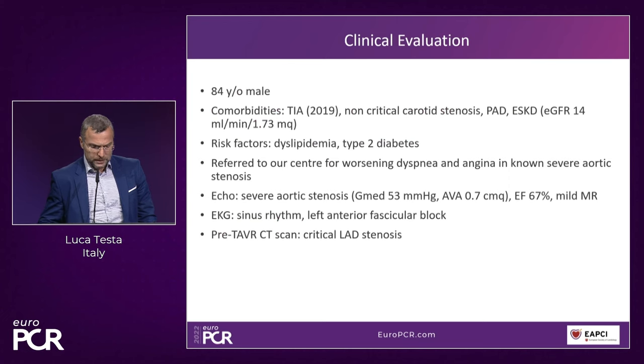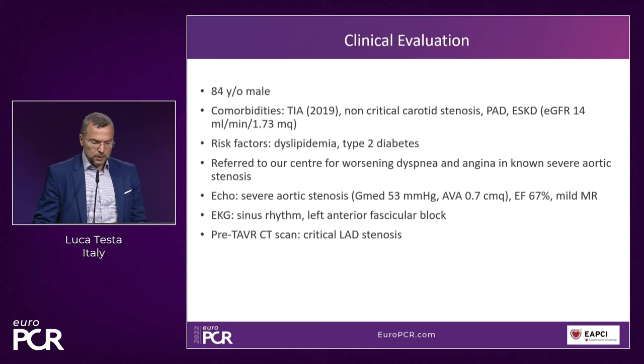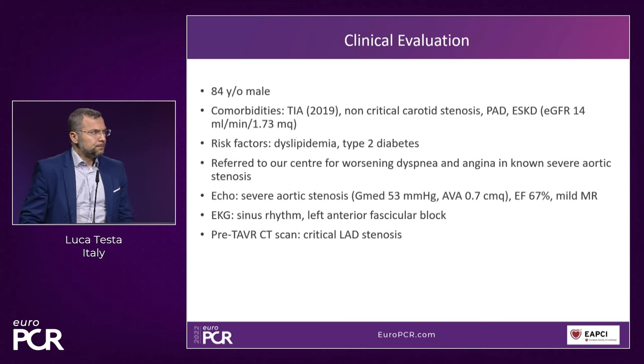He was referred to our center for worsening dyspnea and angina in a known severe aortic stenosis, with a normal ejection fraction and mild MR. The ECG was not normal due to sinus rhythm and left anterior fascicular block. The pre-TAVI CT scan showed a critical LAD stenosis. We started with treatment of the aortic stenosis using a newly available TAVI prosthesis. We also used a cerebral protection device because of a lot of calcium in this patient, achieving a nice commissural alignment. We then decided to proceed to PCI.